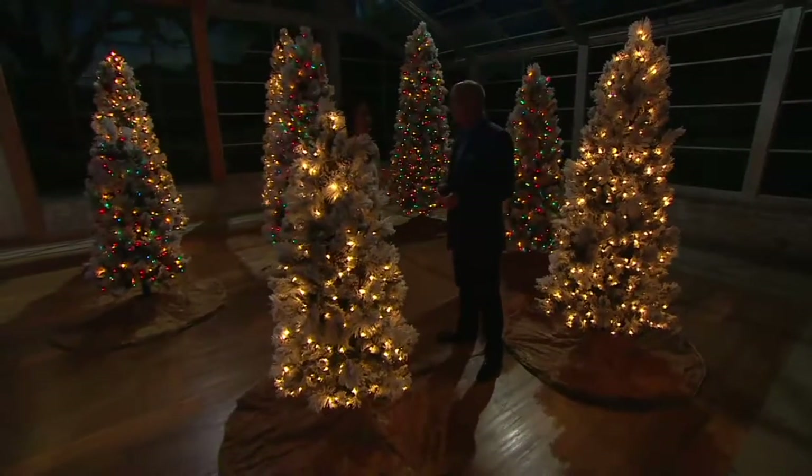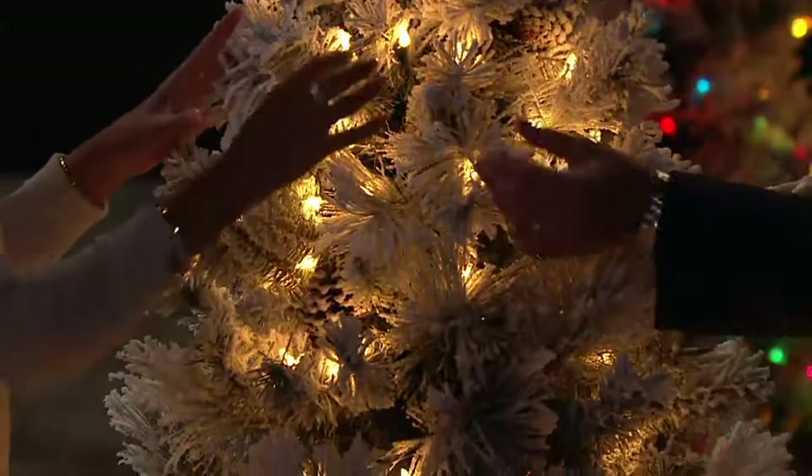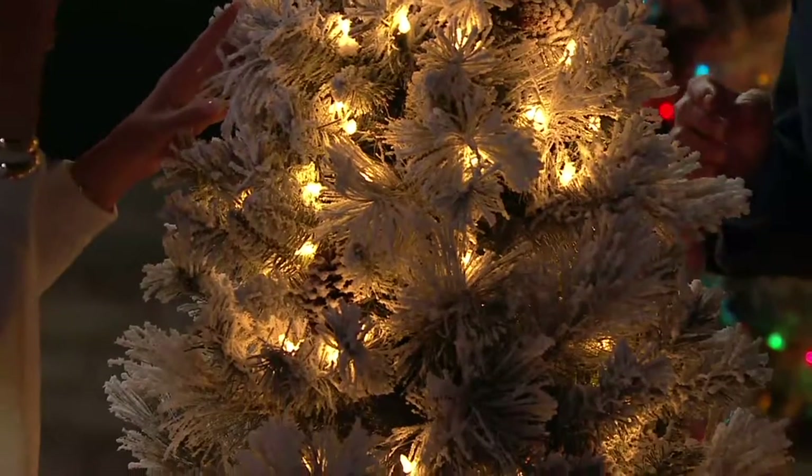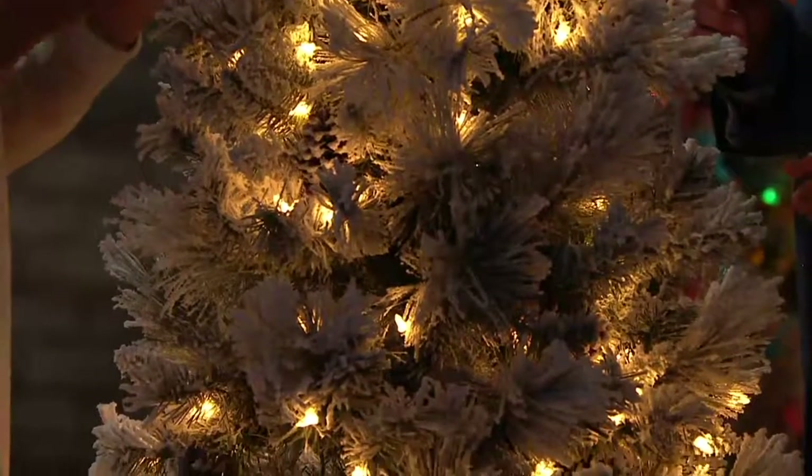If you love classic winter white, pick up the warm white. These are incandescent lights, so you're going to get that warm glow, that vintage feel, that sure-bright technology.